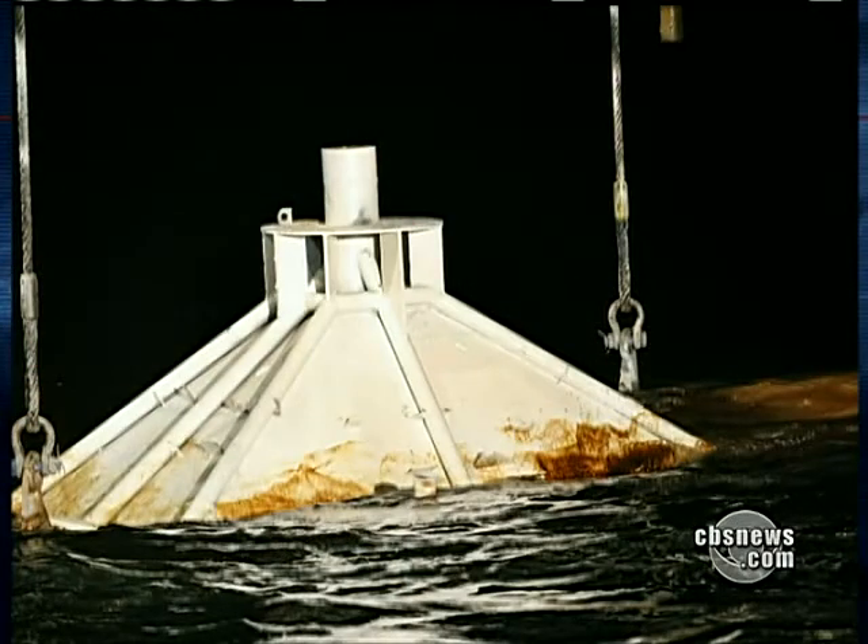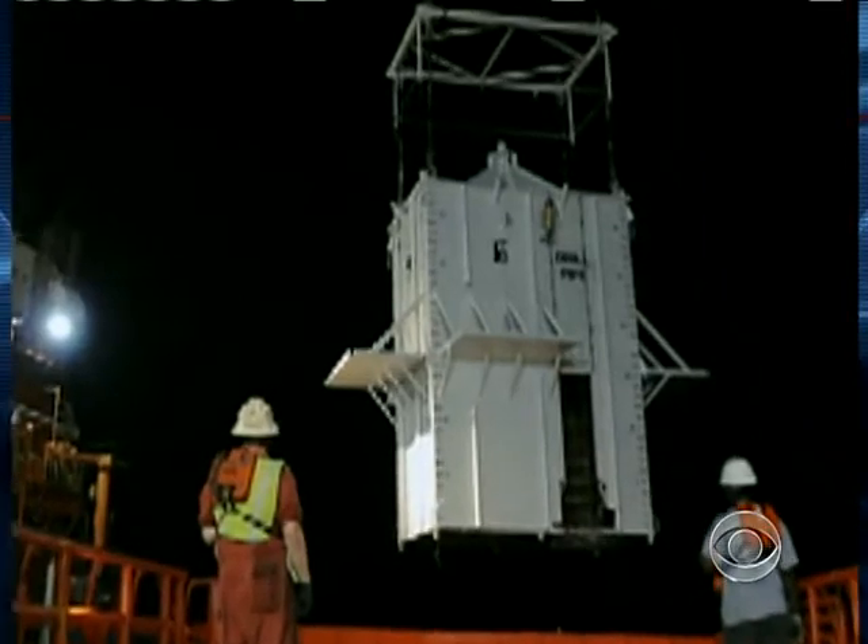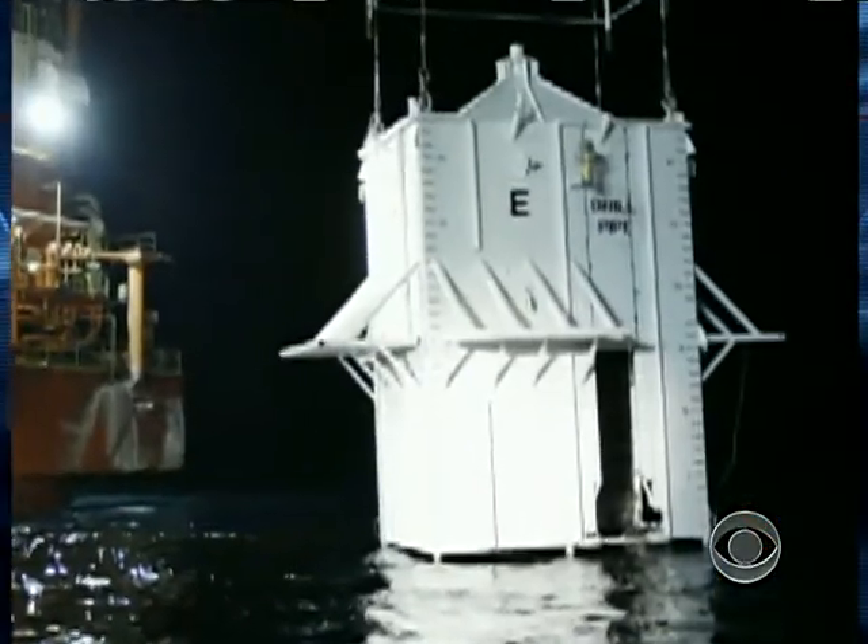It took them hours to get the box over the leak. But I'm told by BP officials that by tonight they hope to get the box actually on the seafloor, settling over the leak into the mud. This has never been done before in waters this deep — 5,000 feet — and they've submerged it.